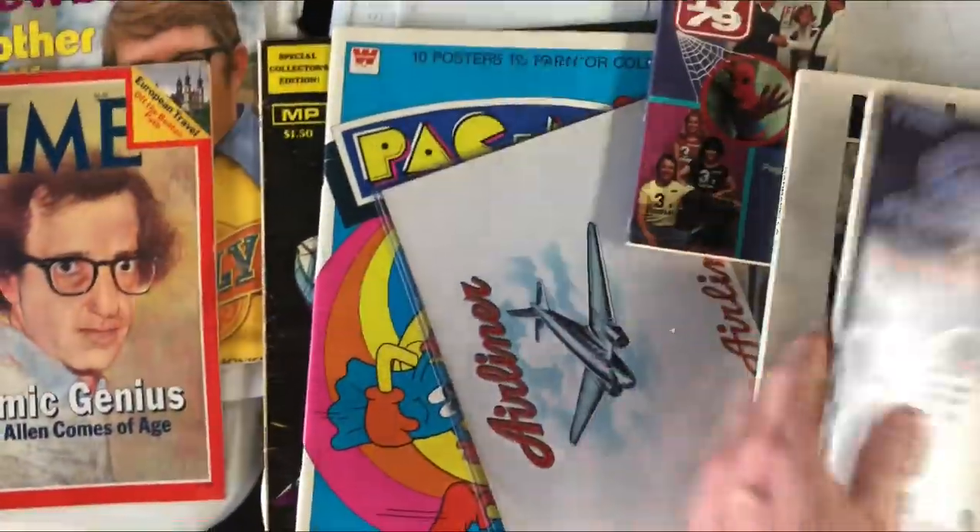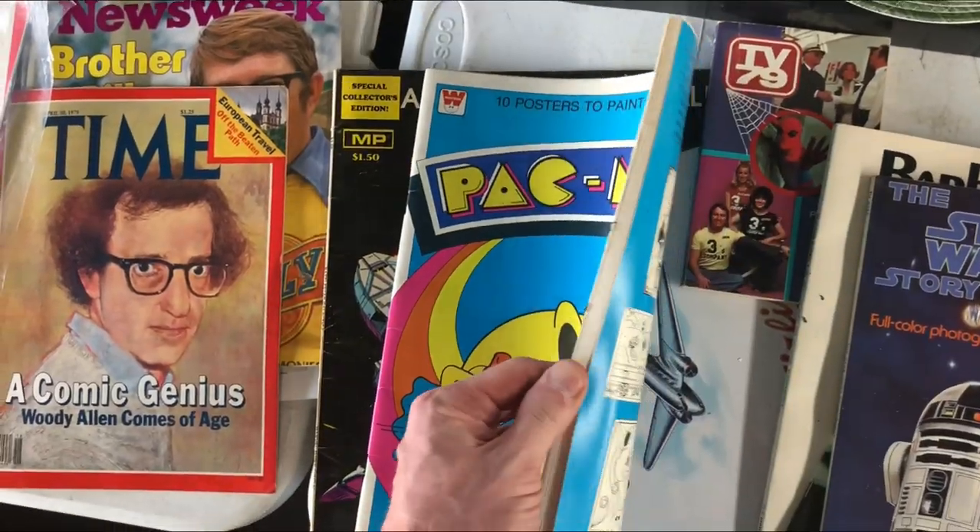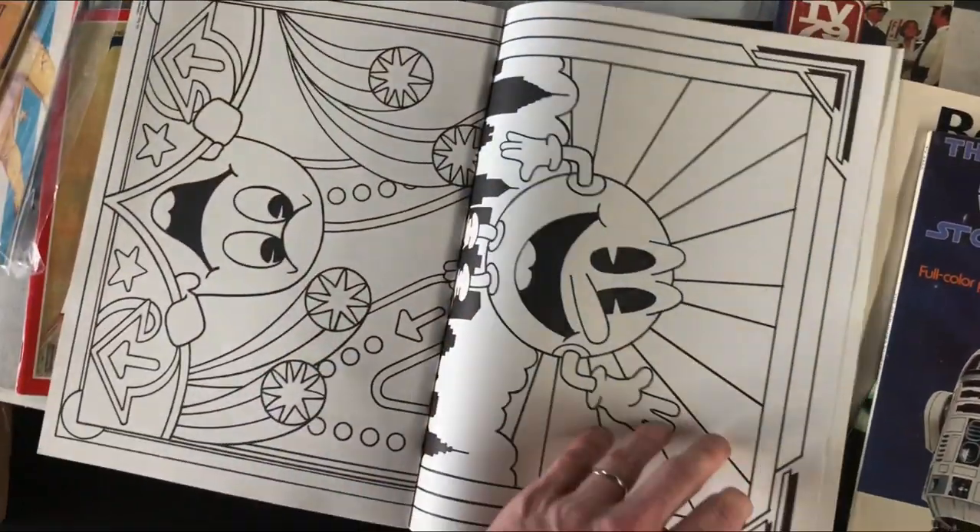There's a bunch of Star Wars and Star Trek stuff. I always liked this Pac-Man book if I could find it. Unfortunately it's colored on the back.